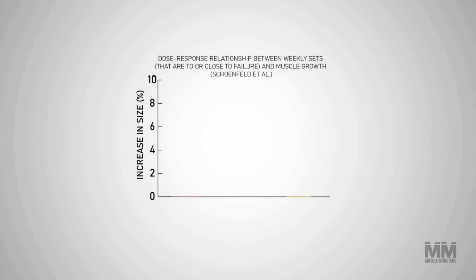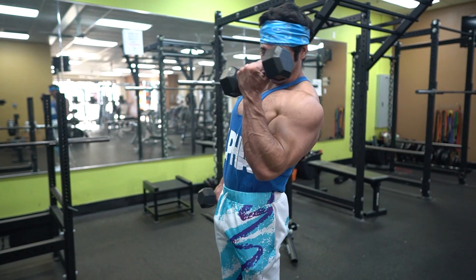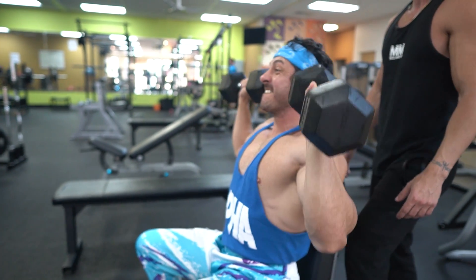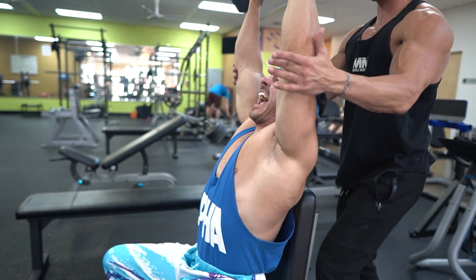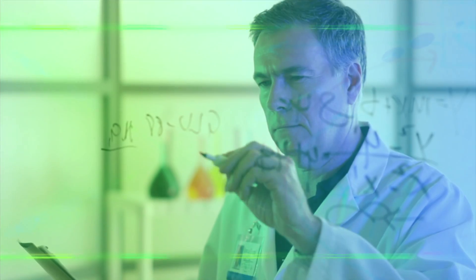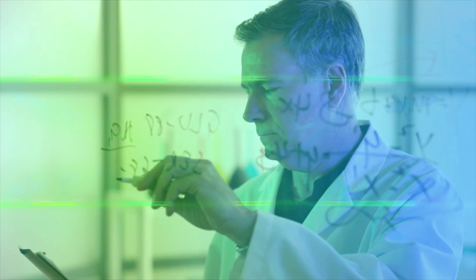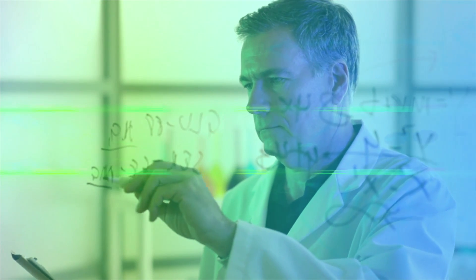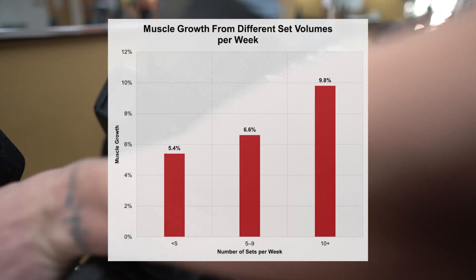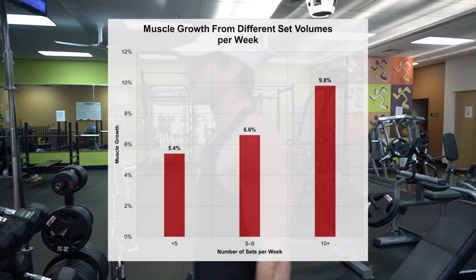Despite the majority of research pointing to more volume equating to more muscle gain, some researchers contest this, suggesting a single set taken to failure is sufficient to elicit similar hypertrophy. The primary rationale of the lower volume proponent is that many studies have failed to show statistically significant differences in hypertrophy between low and high volume conditions. However, failing to reach statistical significance does not necessarily mean the results are not useful — often it is more a case of having a small sample size. In many such studies, the effect size difference favors the high volume condition, indicating results were potentially meaningful and superior from a practical standpoint.